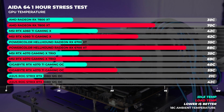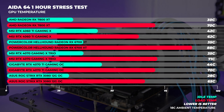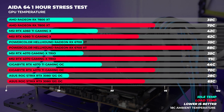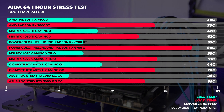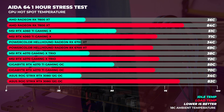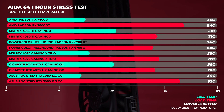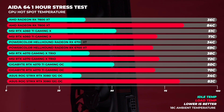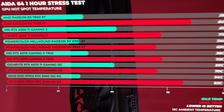As far as thermal testing, we ran a one-hour stress test in AIDA64 and couldn't get the AMD Radeon RX 7800 XT above 70 degrees in our 18-degree climate-controlled office. We also recorded hotspot temperatures, which got a bit toasty at around 84 degrees. These tests are run on an open-air test bench, so results will differ in a closed system — we use open air to control the environment and keep results consistent across the board.